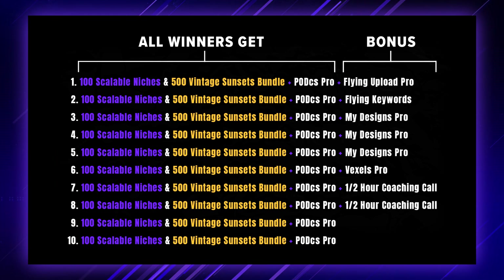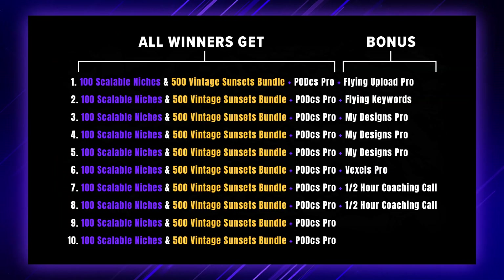Last but not least, two winners are going to receive a half-hour coaching call as a bonus prize. That's where you're going to talk with me personally over webcam — or you can leave your webcam off if you prefer. I'm essentially going to help you identify where you might be making mistakes with your print on demand business, whether it's research, design or your listing data, to help you get more sales in the future.